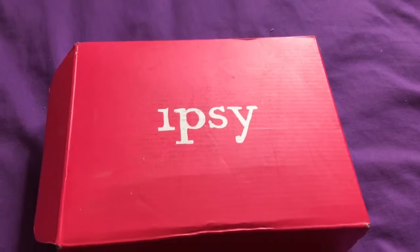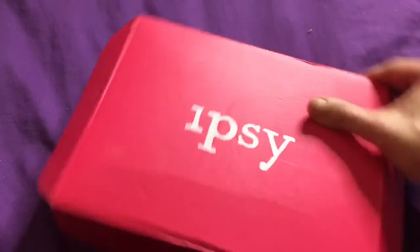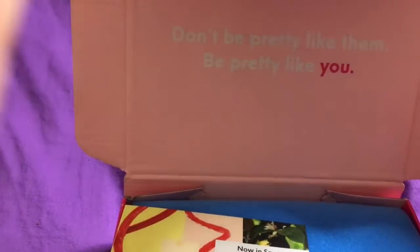Okay, so this is the month of April 2019 Ipsy Plus box. The regular Ipsy Glam Bag is $10 a month and you get sample size items. The Ipsy Plus is an upgrade and it is $25 a month and you get full size items.